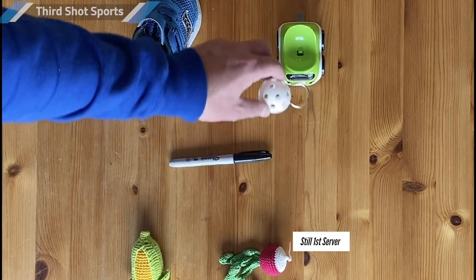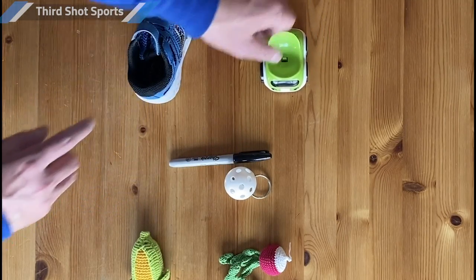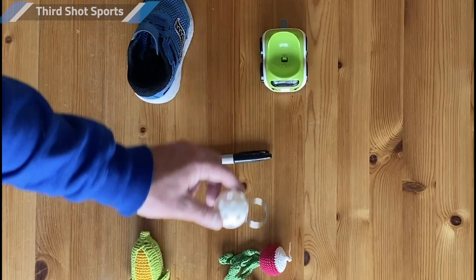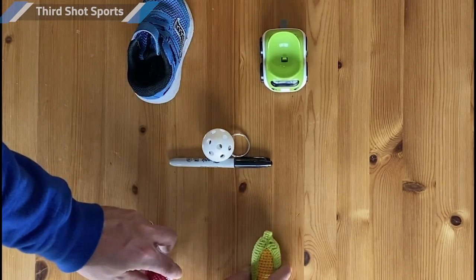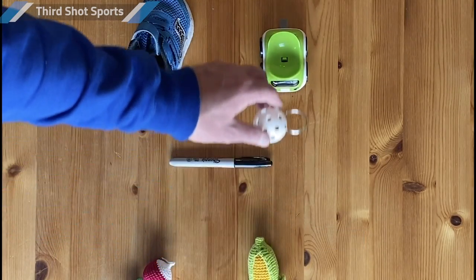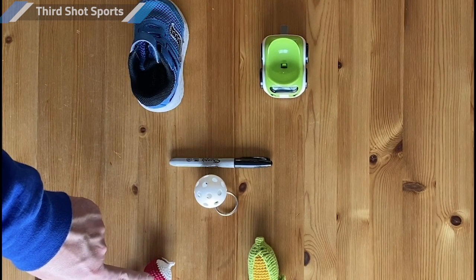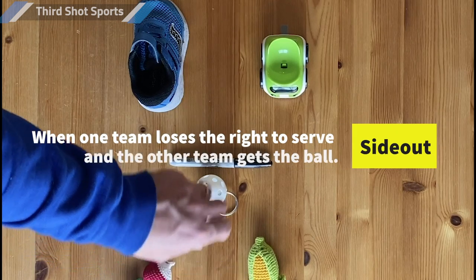Radish continues serving and this time Radish and Corn hit the ball in the net. Radish's penalty is that it no longer gets to serve. But before they give the ball to the other team, Corn gets a chance to serve. Truck and Shoe don't win a point for winning that rally — you only win points if your team is serving. Corn serves and wins the rally, earning another point for Corn and Radish. When Corn and Radish make an error, there's no point for Truck and Shoe, but the penalty is that Corn and Radish lose that serve.